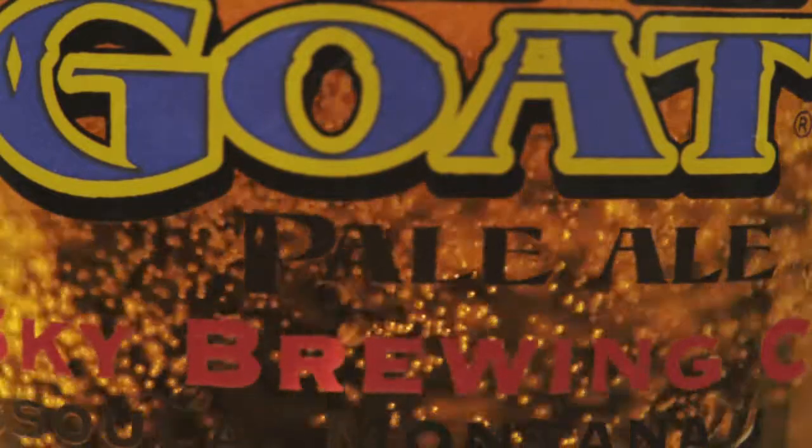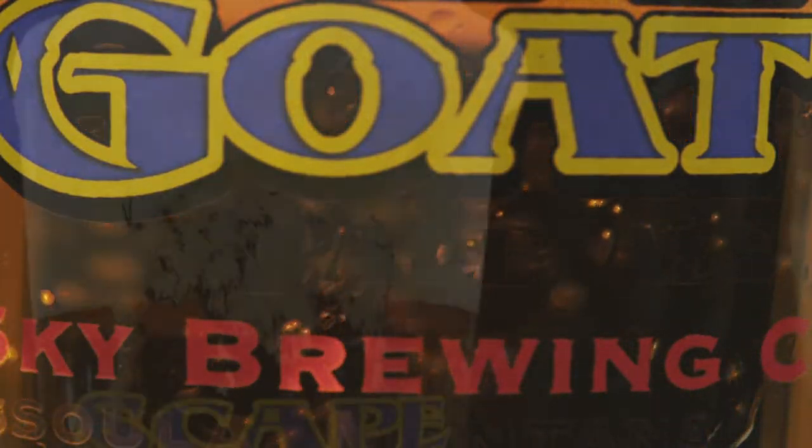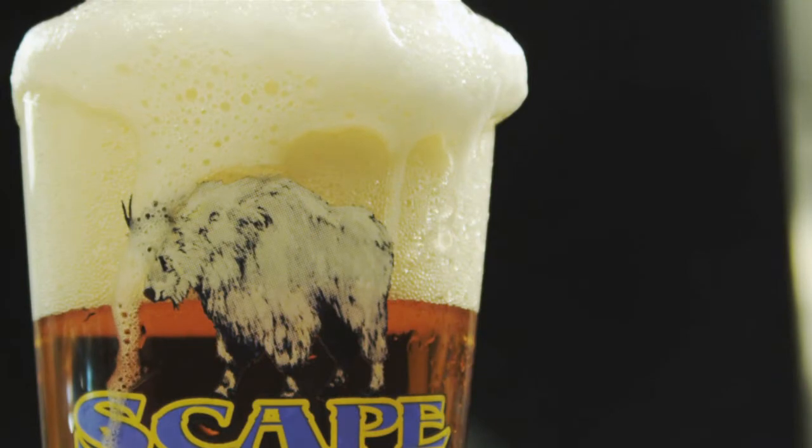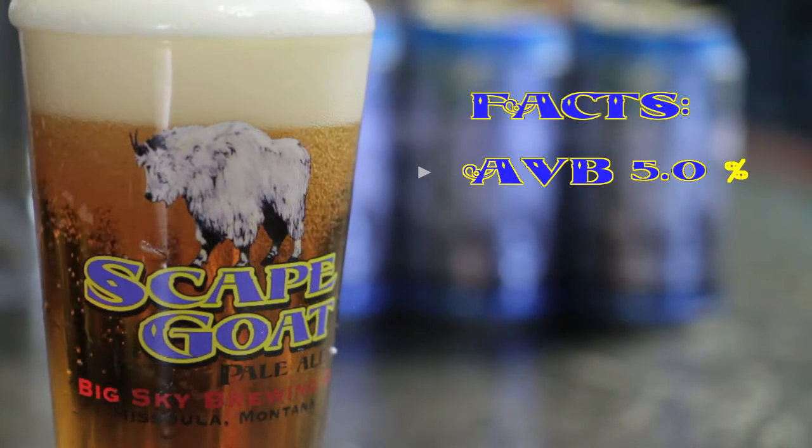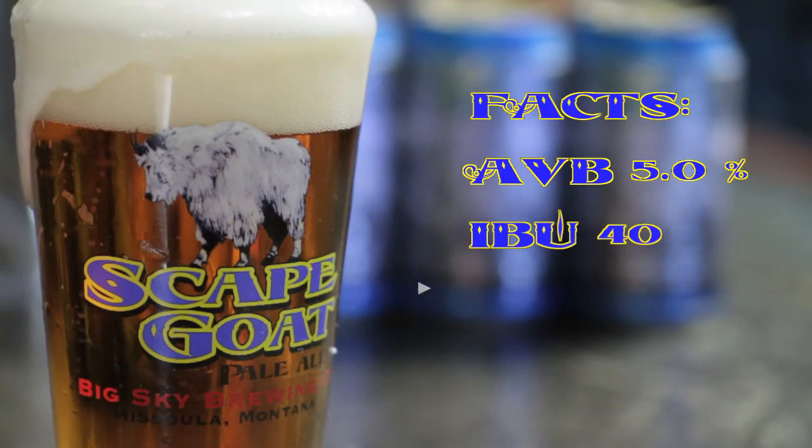Simply put, Scapegoat is crisp and easy to drink. This beer is great on those hot summer days or for any time of the year. Alcohol by volume is 5.0% with 40 IBUs and an SRM of 12.